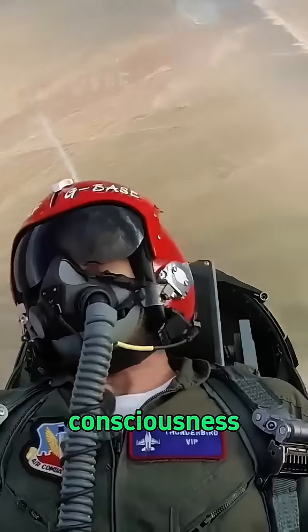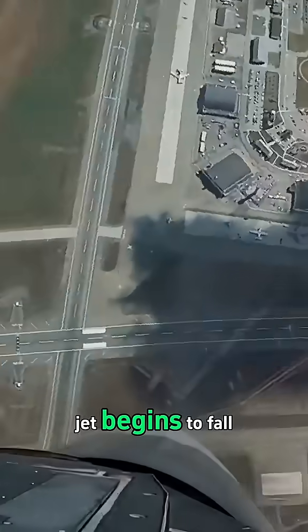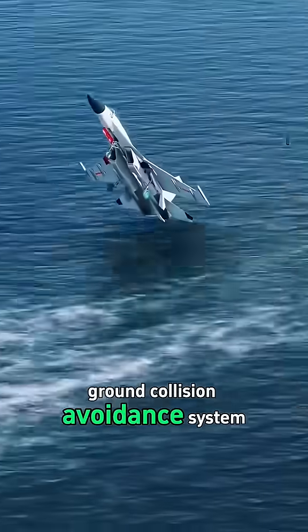Even then, some still lose consciousness at 9 Gs. Their bodies lock up, eyes roll back, and the jet begins to fall. If not for the automatic ground collision avoidance system, many would never wake up again.